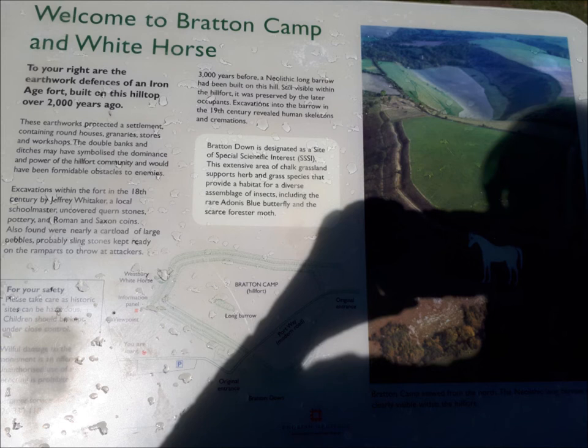After parking the car, we stopped at the information board which pointed out some old burial mounds from about 3,000 years ago and the site of an old Iron Age fort from about 2,000 years ago.